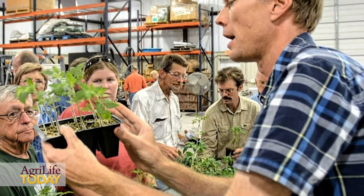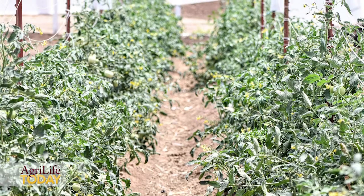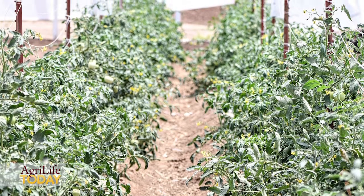We are using certain techniques that will allow us to identify and select a small number of promising rootstocks, which we can then evaluate more extensively in different production systems.